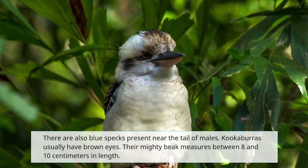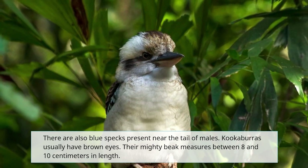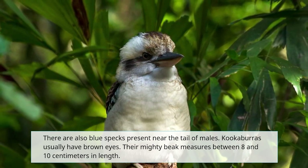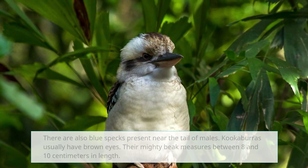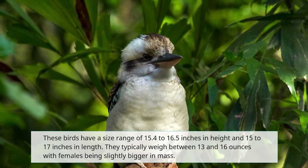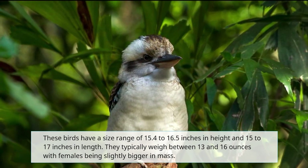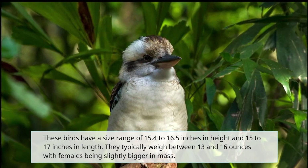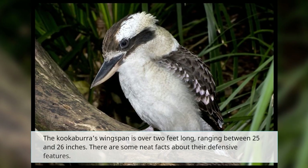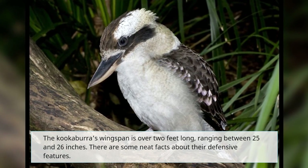There are also blue specks present near the tail of males. Kookaburras usually have brown eyes. Their mighty beak measures between 8 and 10 centimeters in length. These birds have a size range of 15.4 to 16.5 inches in height and 15 to 17 inches in length. They typically weigh between 13 and 16 ounces, with females being slightly bigger in mass. The kookaburras' wingspan is over 2 feet long, ranging between 25 and 26 inches.